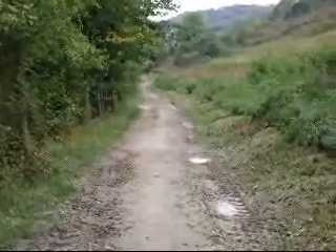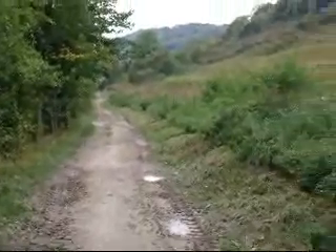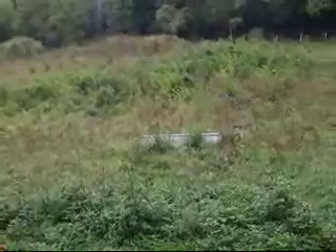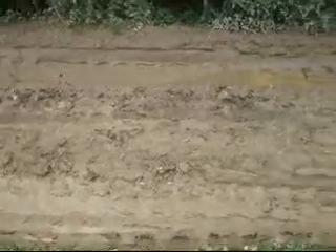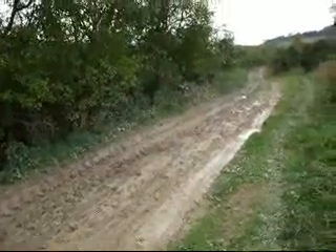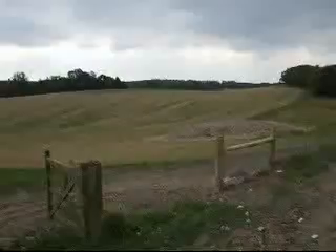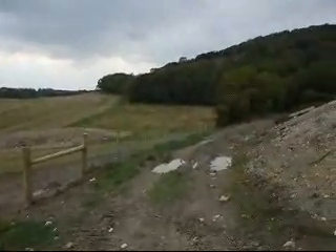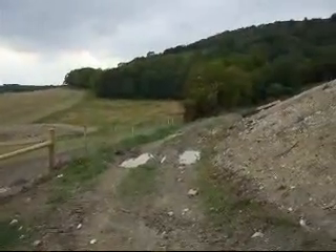There's the path ahead — a bit churned up and muddy, still at the foot of the Downs. Look at the state of this path; some vehicles have been through here. Look at that great sweeping ploughed field. The path bears right here, still not in great condition.